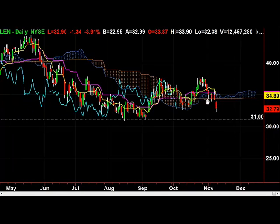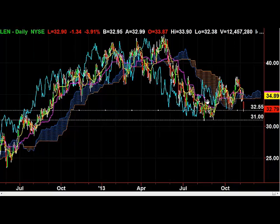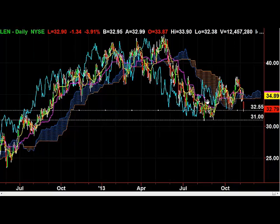So you short it at $32.79 with a protective stop loss of around $34. First target will be $31. Now it looks like if it breaks that, then you'll have a little bit more to drop to the downside, which will give you a trade at $28.80.